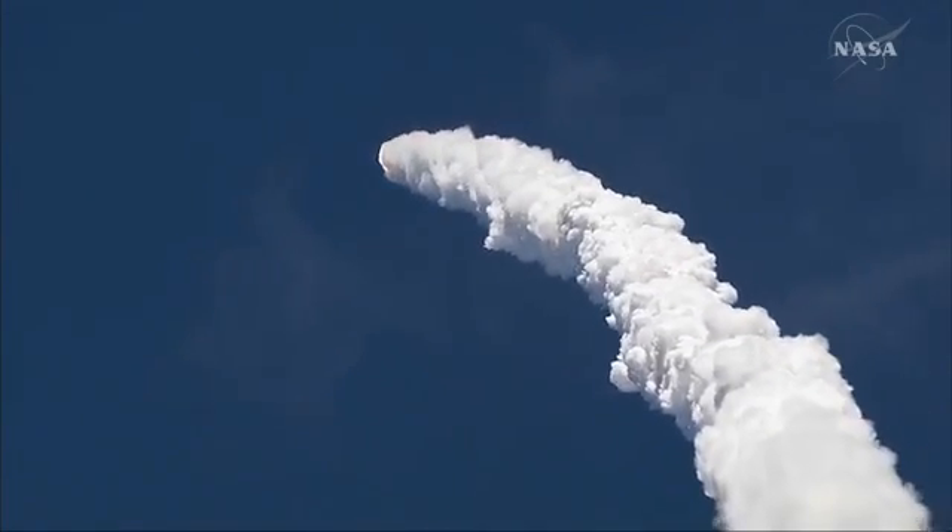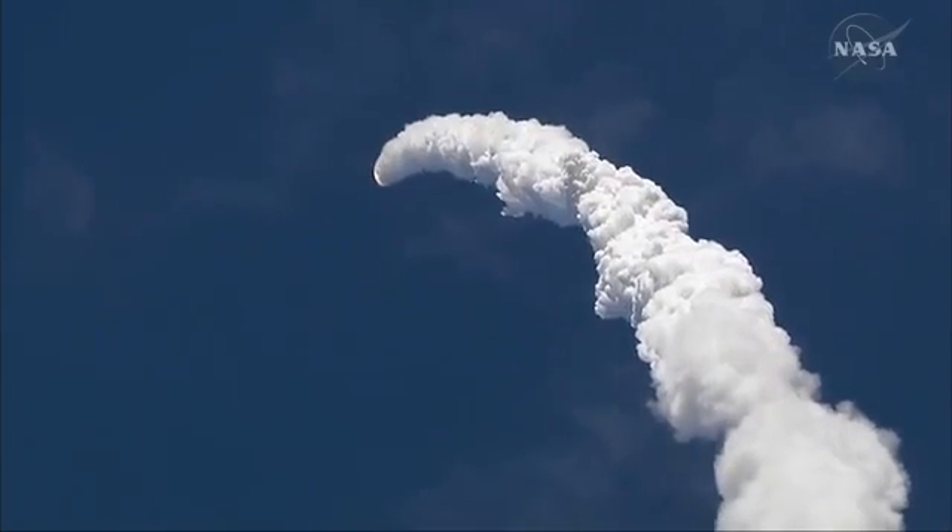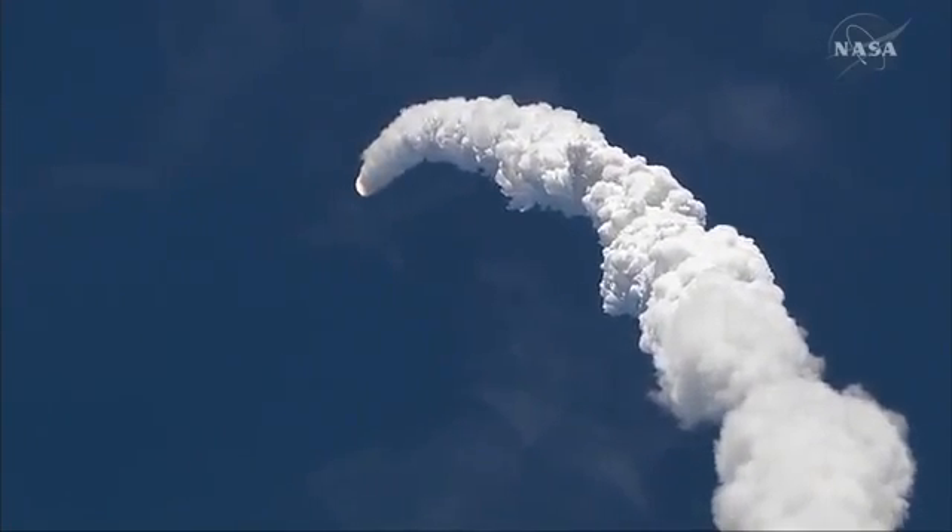57 seconds into the flight. We're moving forward, all lighted in the air. Employees are now through at Barbara Morgan, standing by for the throttle.